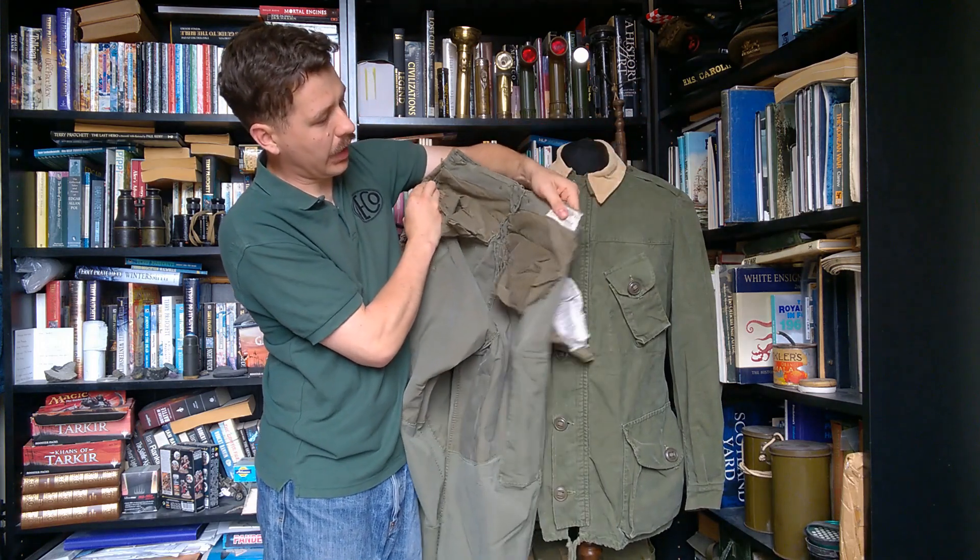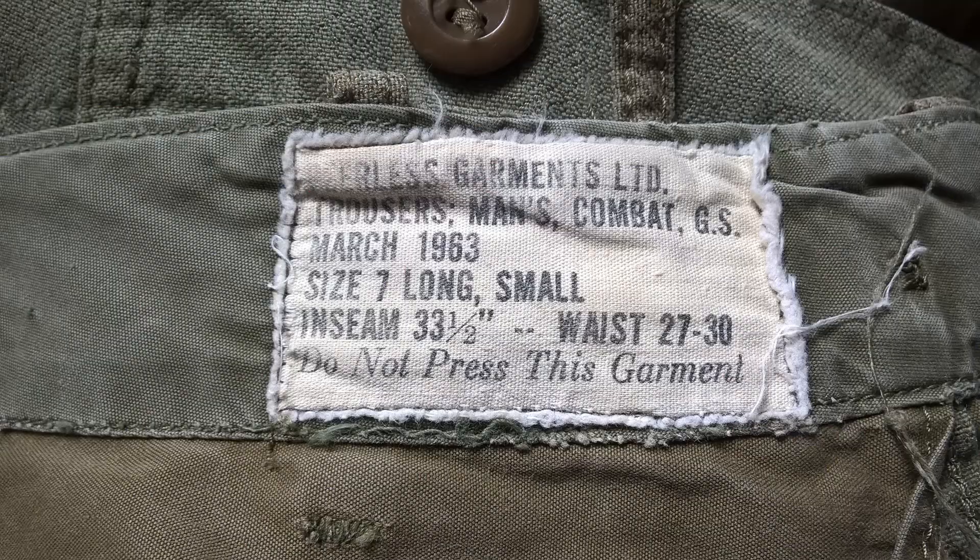We have the label up in the waist — the manufacturer is again Peerless Garments Limited. Trousers Man's Combat GS, dated March 1963. Size 7, which is Long Small, with an inseam of 33.5 inches and a waist of 27 to 30 inches. The label also states 'Do not press this garment,' obviously due to the nylon mix material.